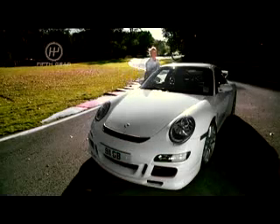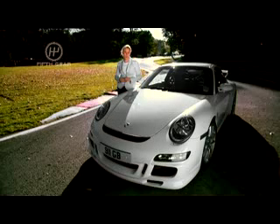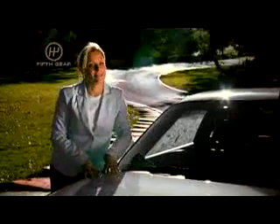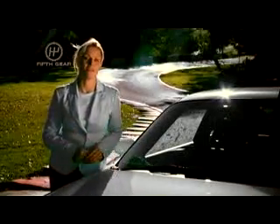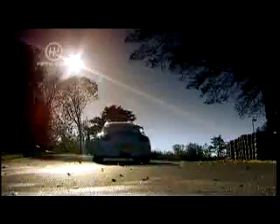£79,540. 0-62mph in 4.3 seconds, 193mph. This GT3 is the 911 for people who love driving. In simple terms, it's a rear-wheel drive 911 with big power and little weight.